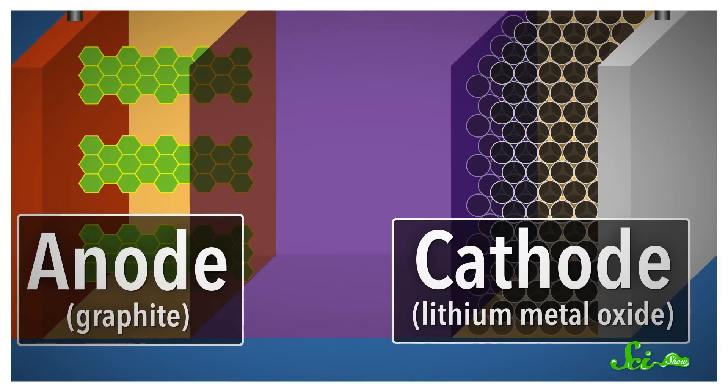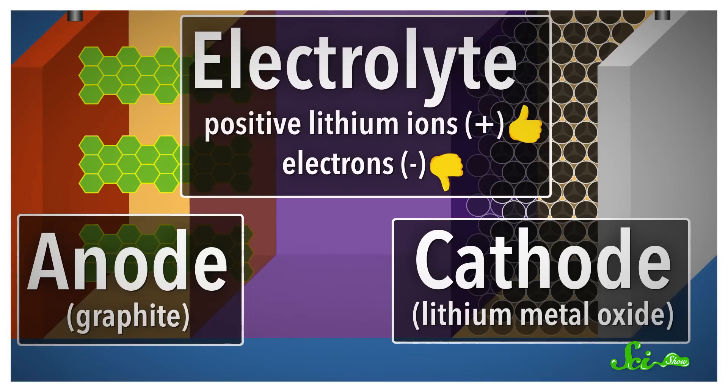The other side is the anode, and it's most often made of sheets of crystalline carbon — aka graphite, the same stuff that's in pencils. And finally, separating these two sides is the electrolyte. This is a material that's designed to allow positively charged lithium ions to pass through, but not negatively charged electrons.